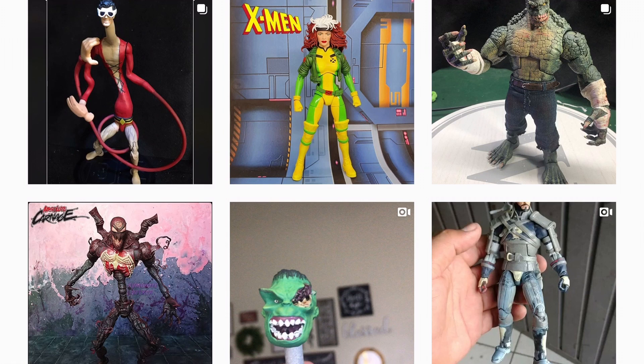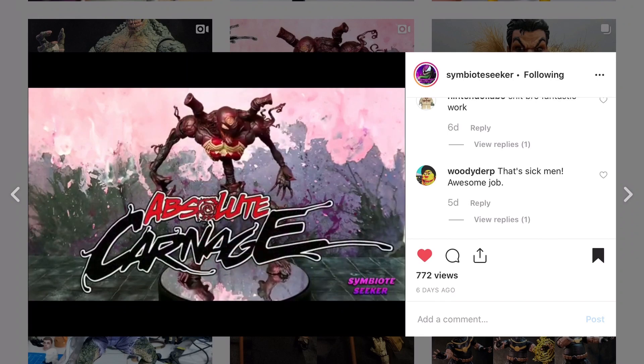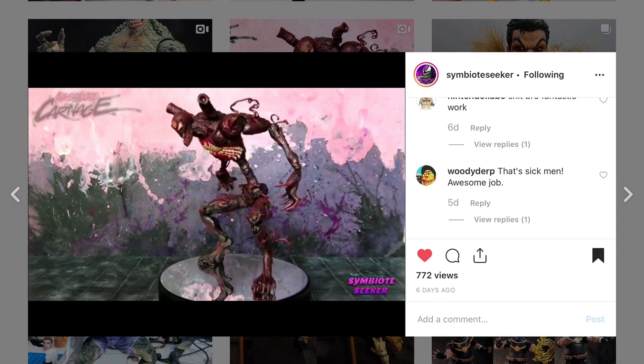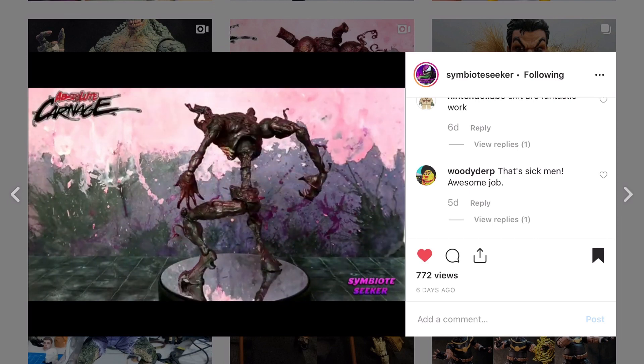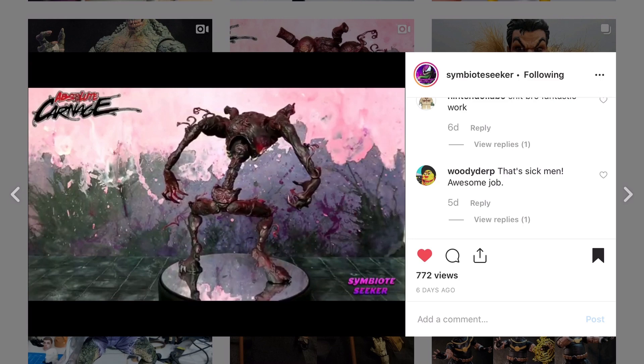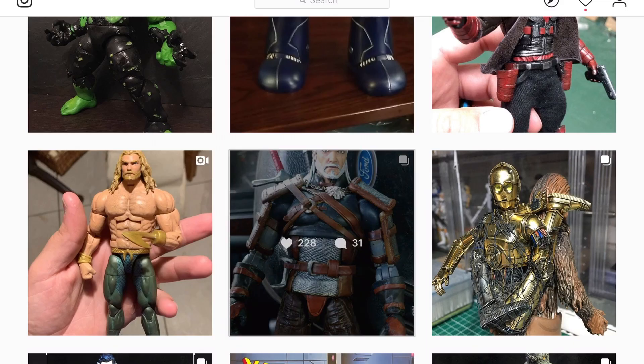We do have a fan vote, and congratulations goes out to Symbiote Seeker, who won last week's fan vote with his Absolute Carnage — amazing, top-notch work. His work keeps on improving every single time he puts a product out.